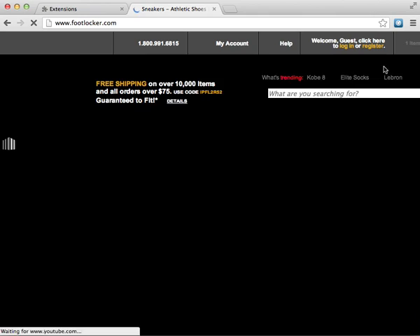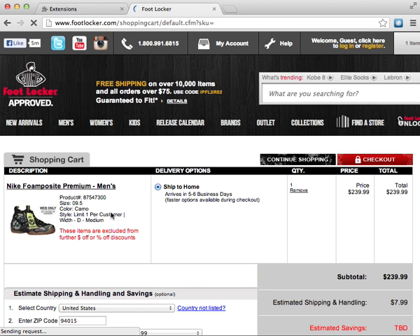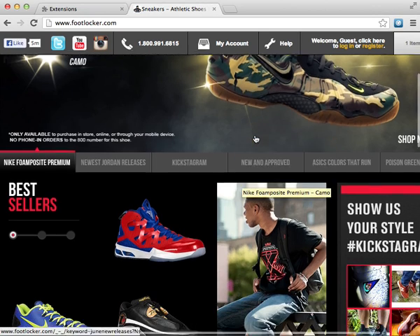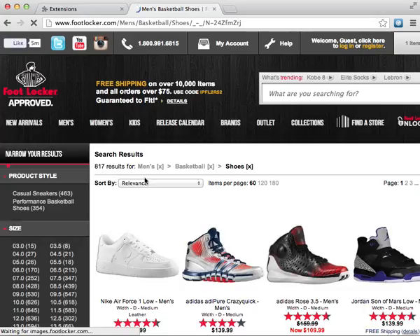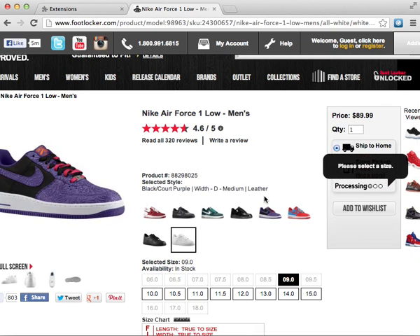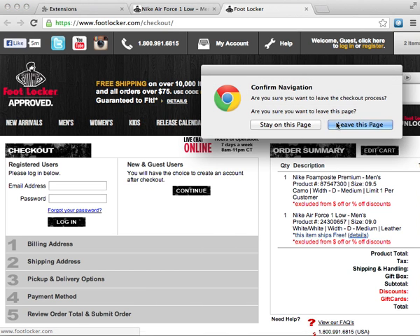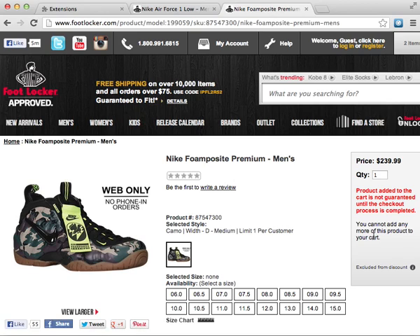Foot Locker — I think I already have a camo foam in my cart. I think I didn't check out; I would have had like 12, but I didn't check out 4 of them still in my cart. These were extremely hard to get. Let's do a random shoe just to make sure it works for Foot Locker. Select the size — there you go, it goes to my cart. Now I have these two in my cart. I don't think I can try for the foams because I already have one in my cart — can't add any more of this product.